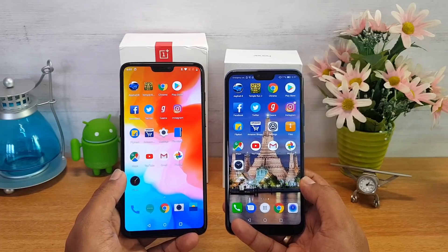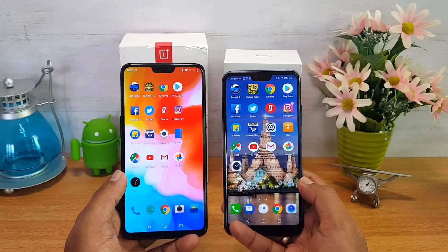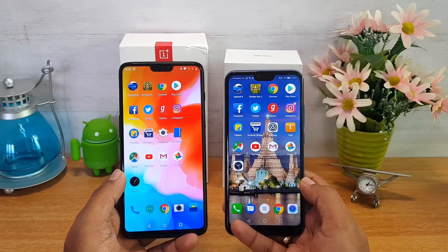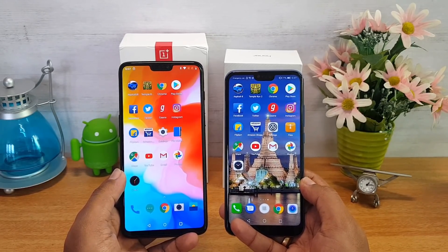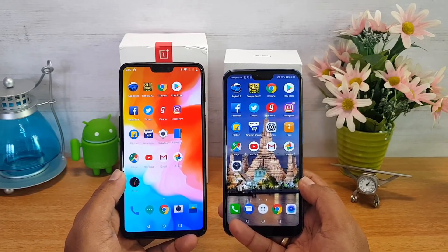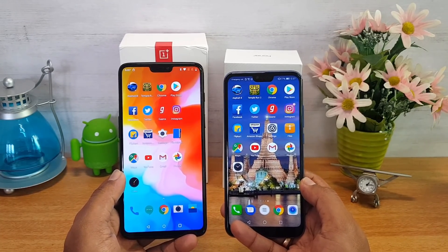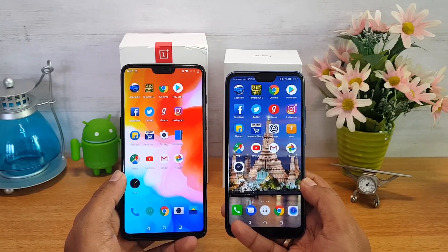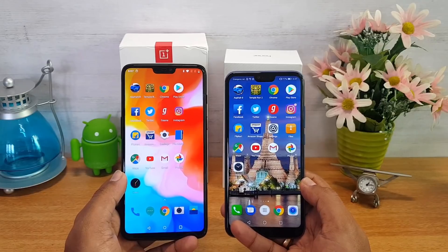The OnePlus 6 and Honor 10 are both superior flagship devices in the affordable sub-40k segment with excellent performance. The stock Android advantage definitely helps the OnePlus 6 in app performance, as OxygenOS is a lightweight OS compared to EMUI 8.1, which is a heavier custom UI. That was the speed test comparison of these two devices — hope you enjoyed watching. Hit the like button and subscribe for more videos. This is Nirmal signing off — thanks for watching, have a great day.